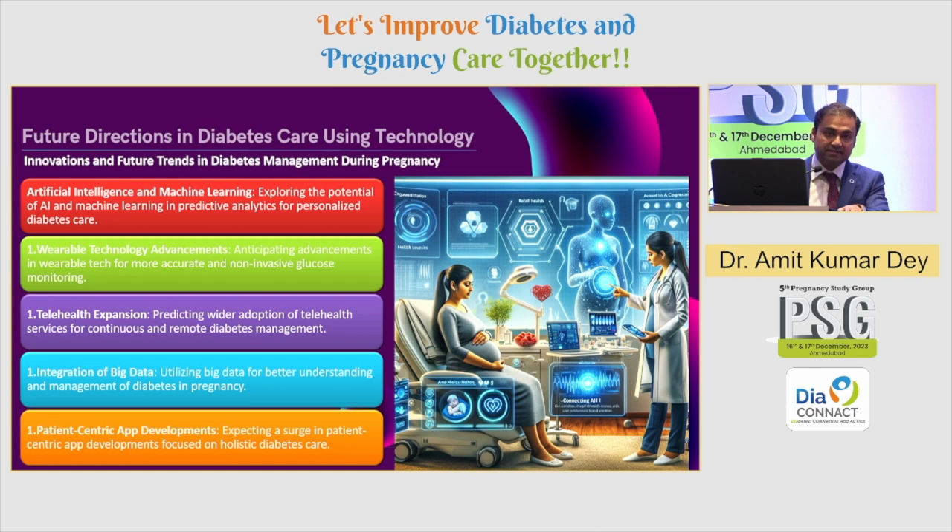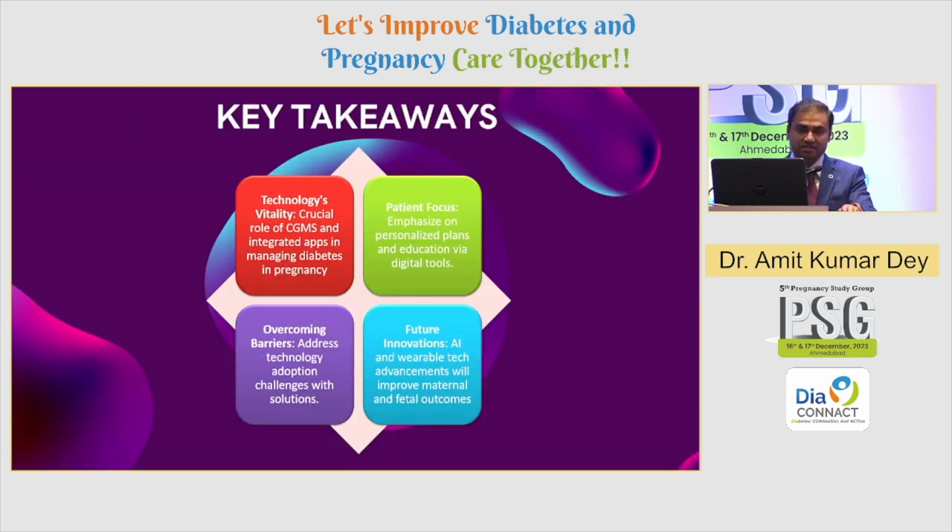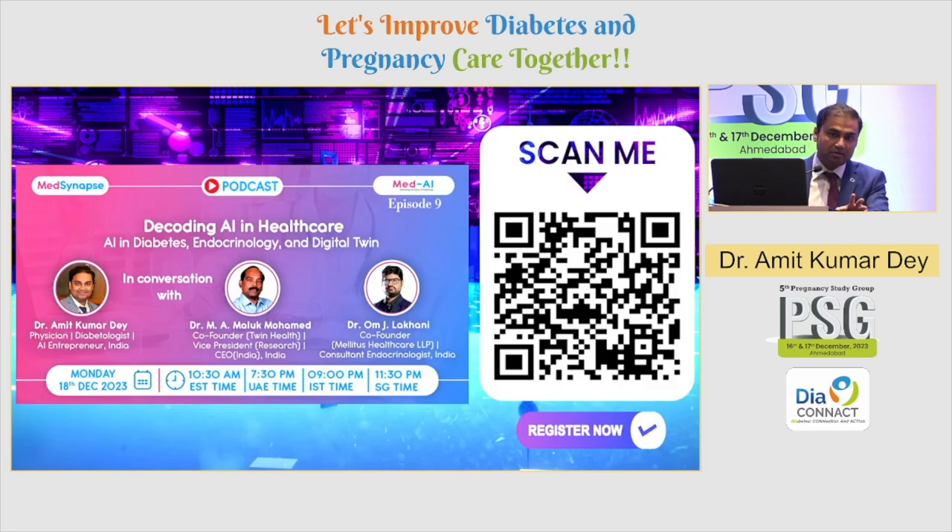The future direction involves AI, wearable technologies, telehealth expansion, integration of big data, and more patient-centric app development. The four key takeaways are: the important role of CGMs, emphasis on patient-centric care, focus on overcoming technology barriers for both patients and clinicians, and openness to adopting artificial intelligence technologies. We run a podcast every fortnight — you can scan the QR code to join us as we discuss multiple avenues of artificial intelligence and technology. Thank you.